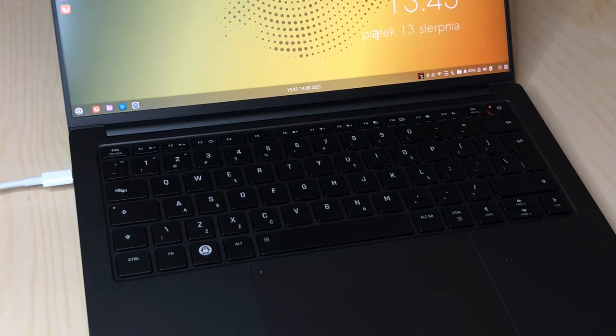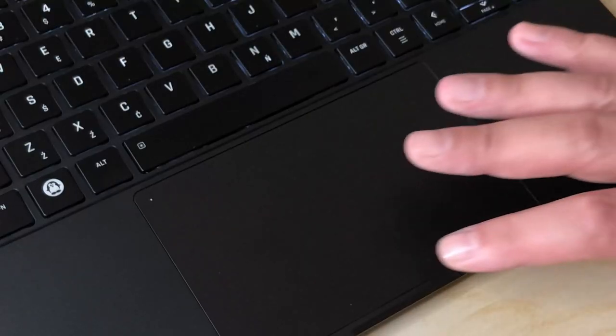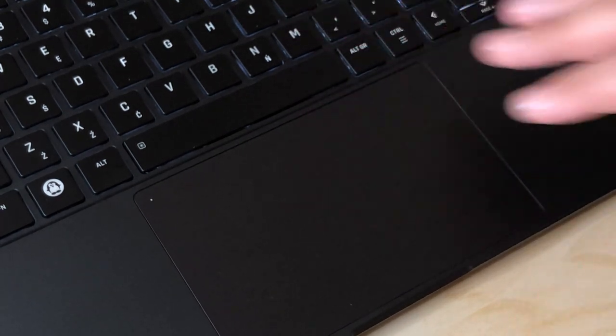I talked about the keyboard in the previous video, but I just want to reiterate how great it is. Typing is very comfortable, key travel is just right, and overall it's a pleasure to use. One thing worth noting is that if you turn the keyboard backlight on, it won't turn off together with the screen. You can turn it off manually if you wish, and that won't wake the screen up. The touchpad is also very good. If I were to nitpick, it takes a little too much force to click, unless you're clicking at the very bottom, and perhaps the click itself is on the loud side.